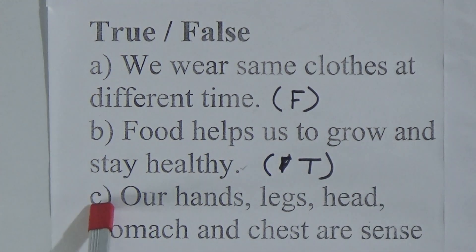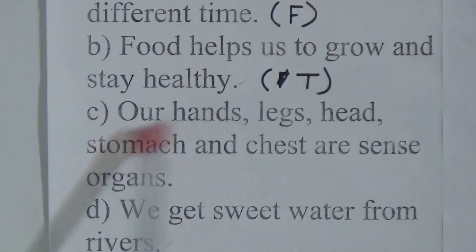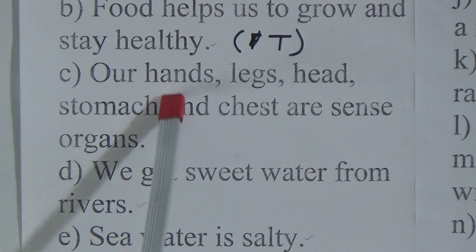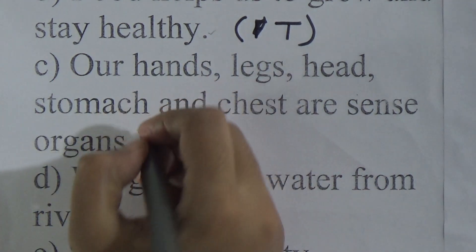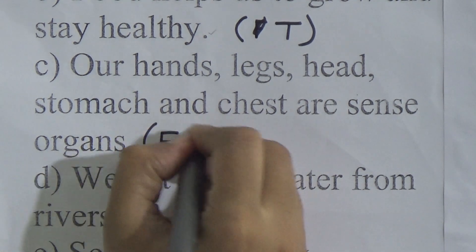Next one: our hands, legs, head, stomach and chest are sense organs. Dear students, this is a wrong statement. Because our eyes, ears, nose, tongue and skin are our sense organs. That is why we write F here.